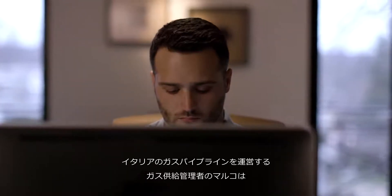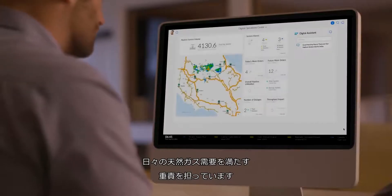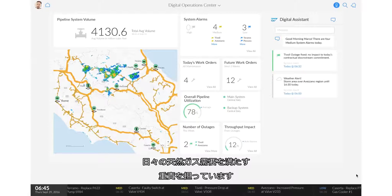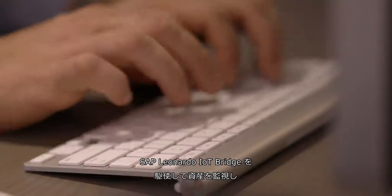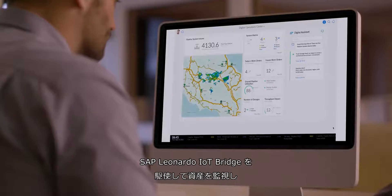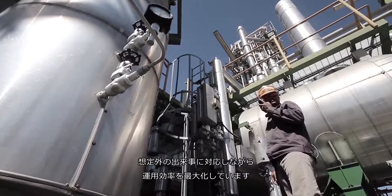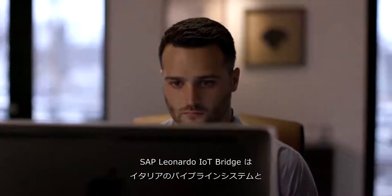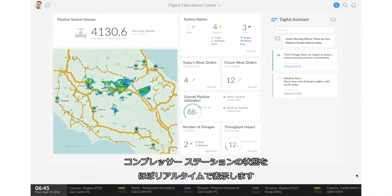Marco is a Portfolio Manager of Pipeline Operations for Central Italy with the responsibility to meet the daily downstream natural gas demand. Like other Operations Manager professionals, Marco leverages the SAP Leonardo IoT Bridge to monitor assets and react to unforeseen events to maximize operational efficiency. The SAP Leonardo IoT Bridge shows him the virtual real-time status of his pipeline system and compressor stations in Italy.